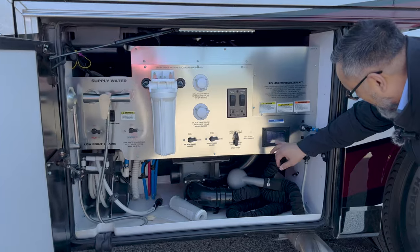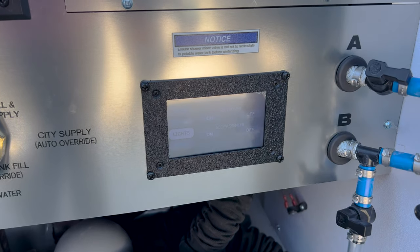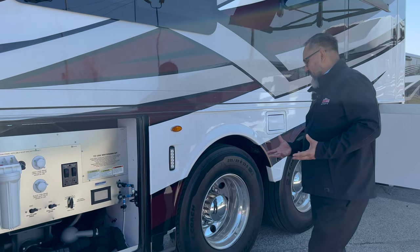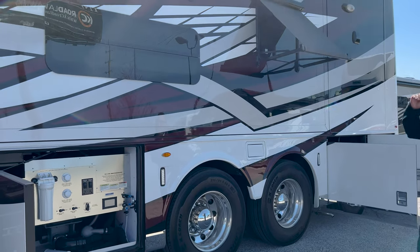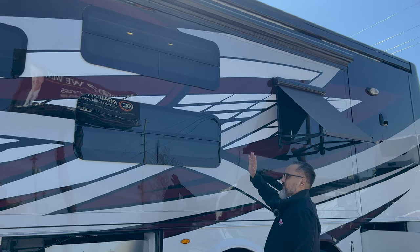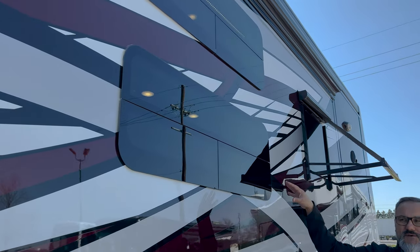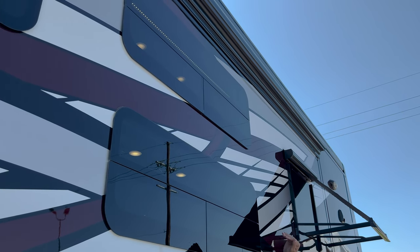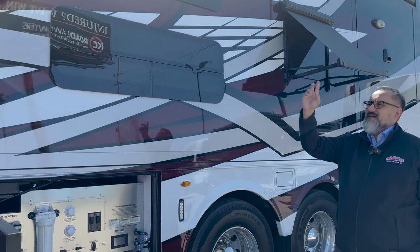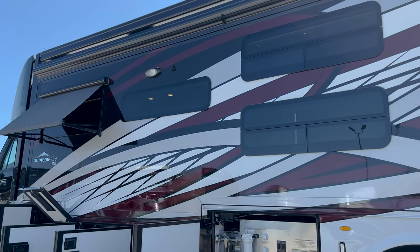It is equipped with a monitor system where you can check your tank levels, turn on your security lights on the side of the coach, and start your generator. Stepping away from the wet bay, look upward and you'll see the two bunk windows. All windows around the coach are dual-pane, and each of the kids has a way to open the windows — they're canopy style, so even if it's raining you can still allow fresh air in. You also have the power window awnings.